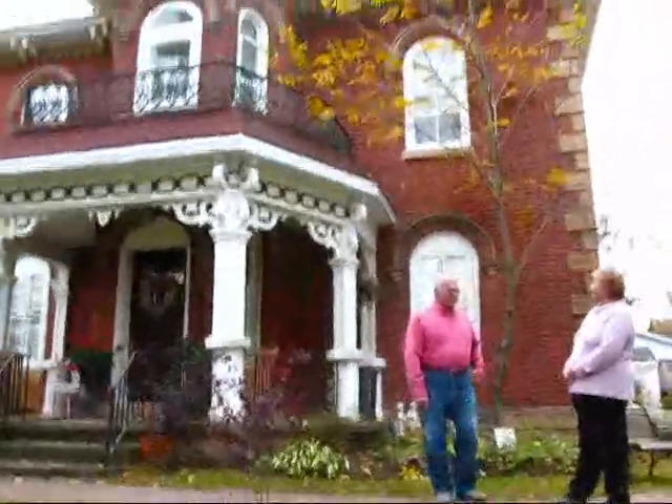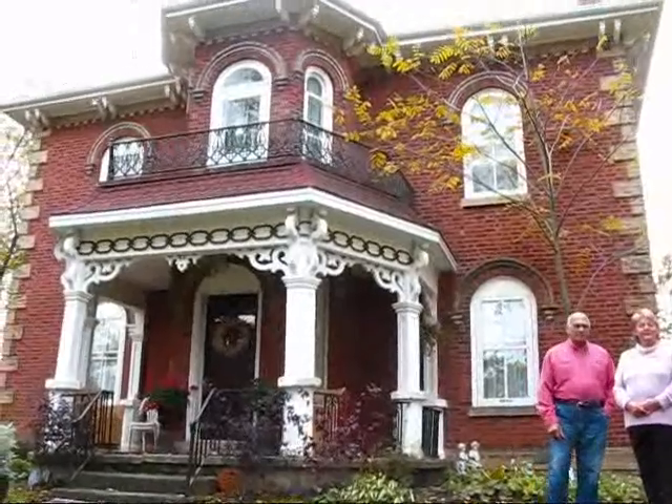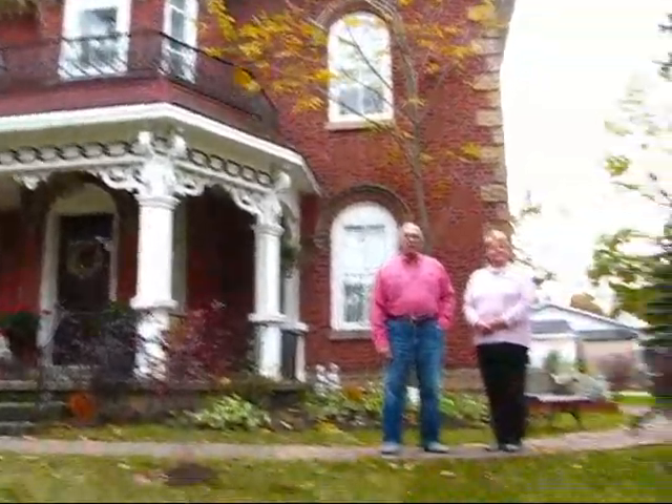I'm just going to give our audience another shot of the beautiful front of this house — the Two Roses Bed and Breakfast. Do you guys have a website? Yes, we do. What is it called? Two Roses BNB dot com. So we're going to go around the other side of the house now and see the front portion. Thanks, guys. Thank you.